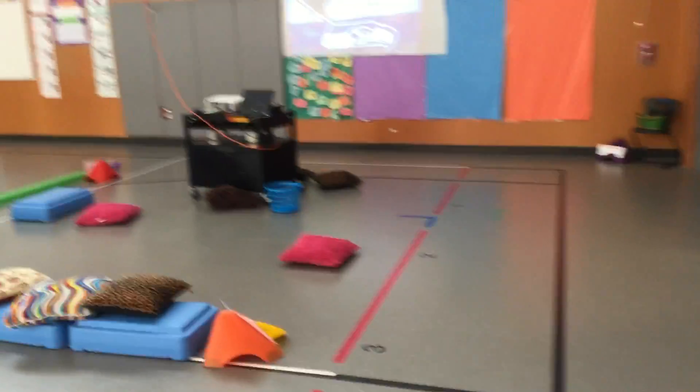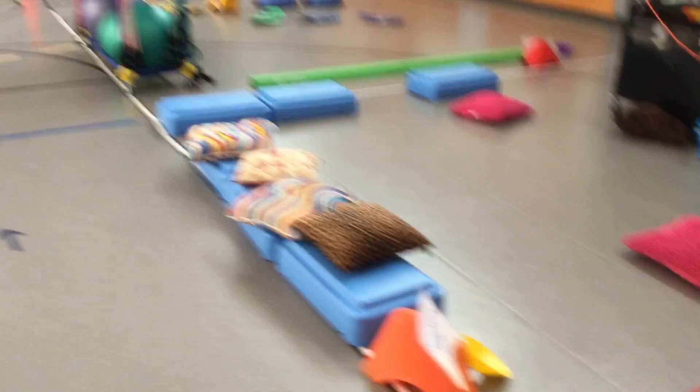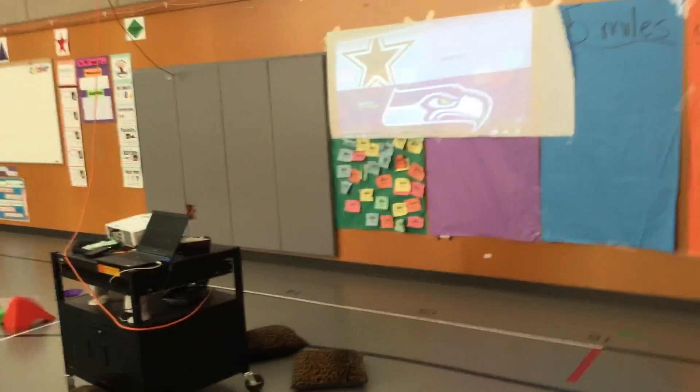Welcome to Scooterville Seahawks Edition. I'm going to show you our new changes. When you first come in, you're going to come to CenturyLink Field where we're showing some game highlights.